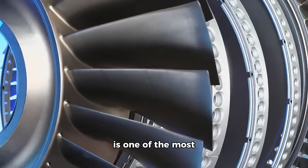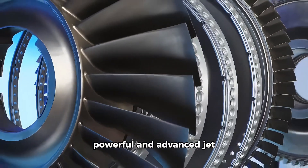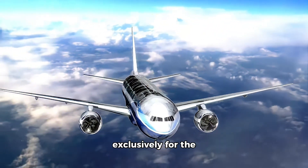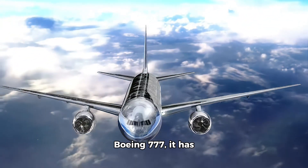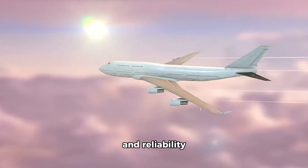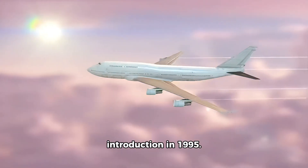The General Electric GE90 is one of the most powerful and advanced jet engines in the world. Designed exclusively for the Boeing 777, it has set records in thrust, efficiency, and reliability since its introduction in 1995.